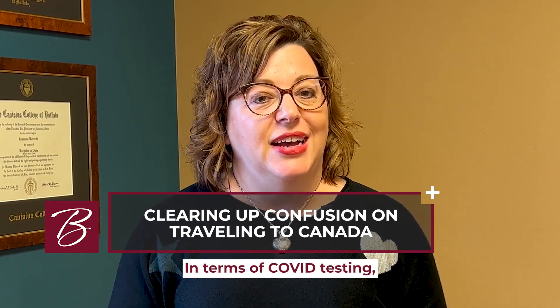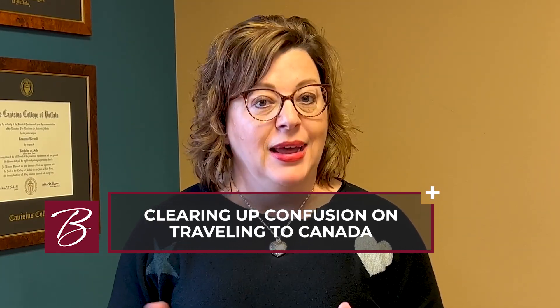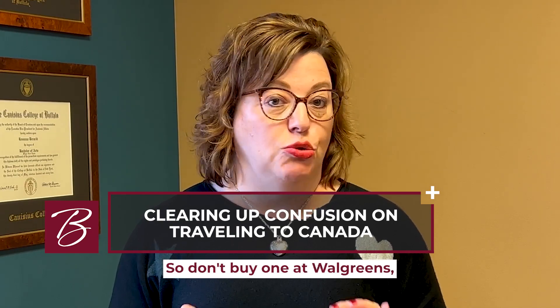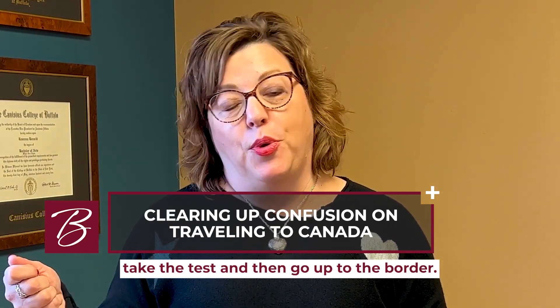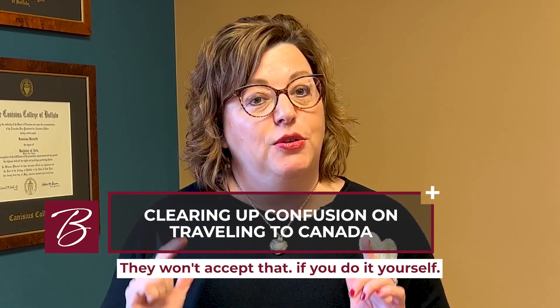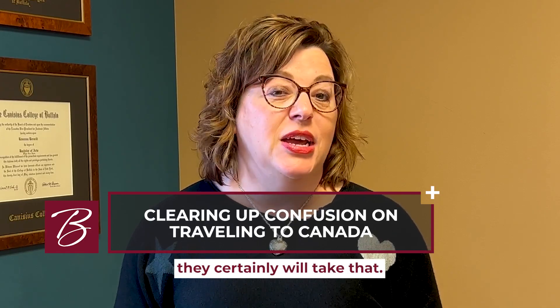In terms of COVID testing, you need an antigen test. That can be a rapid test done at a pharmacy. It cannot be a home-based test — so don't buy one at Walgreens and then go up to the border. They won't accept that if you do it yourself. If you have it done by a pharmacy or another healthcare provider, they will certainly take that.